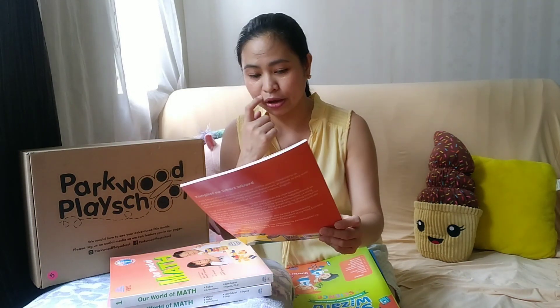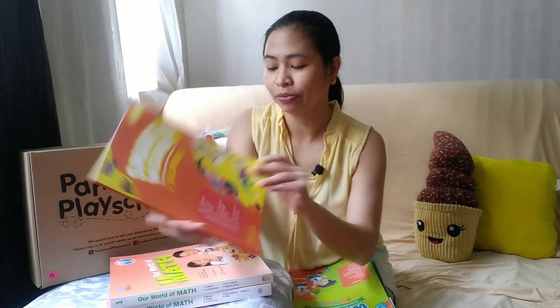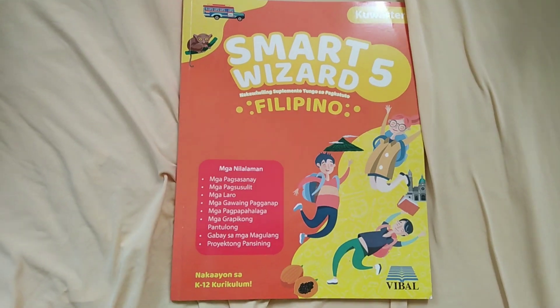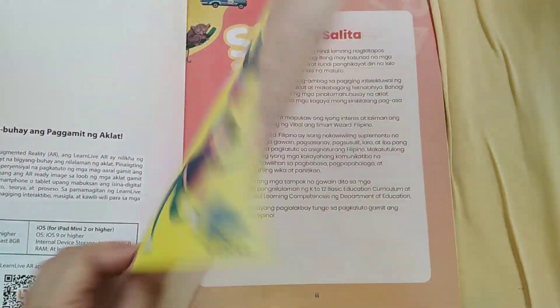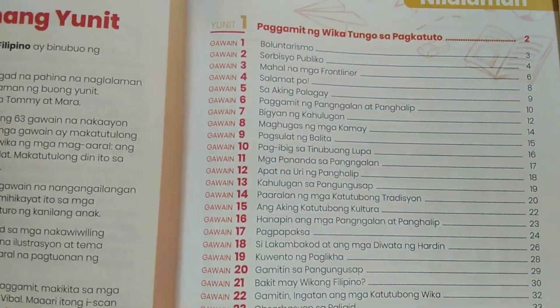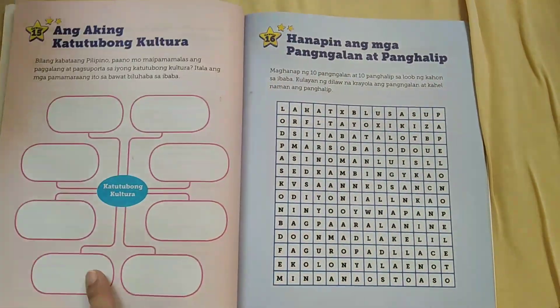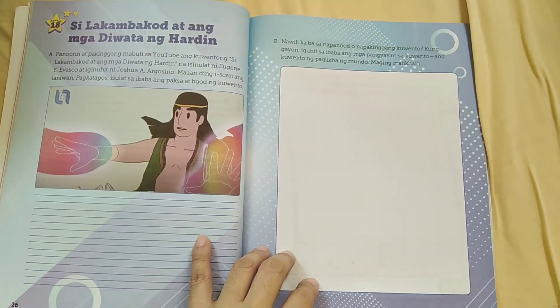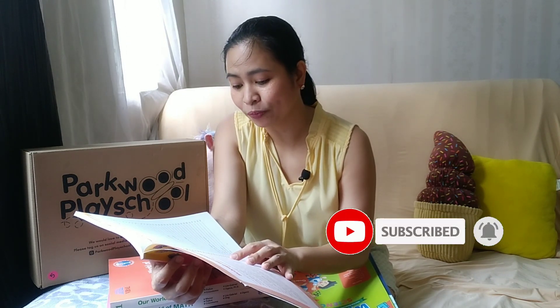For my Grade 5 student, I got the Filipino book because I also wanted to try it out. It's the same style — it has exercises and assessments, also 75 pesos, and colorful paper. Even though my student is already in Grade 5, they'll enjoy it. What's nice is that the activities have visuals, and the Table of Contents already shows the topic of each activity — for example, 'Kahulugan ng Pangusap' and 'Apat na Uri ng Panghalip.'